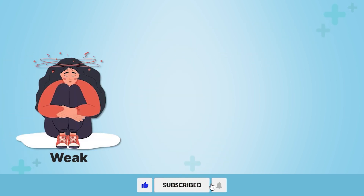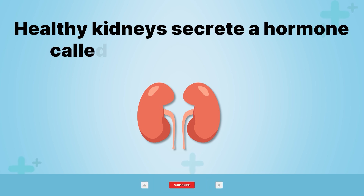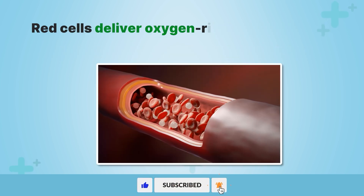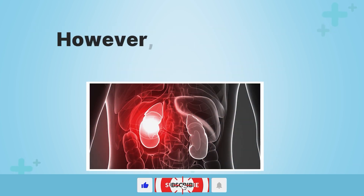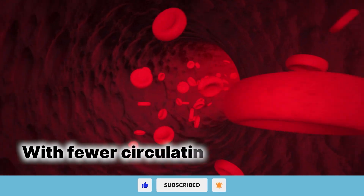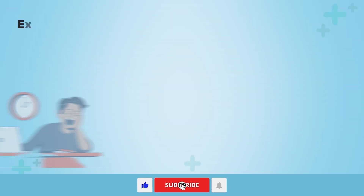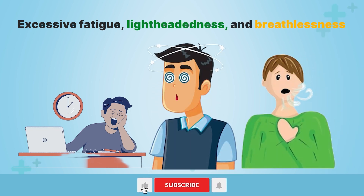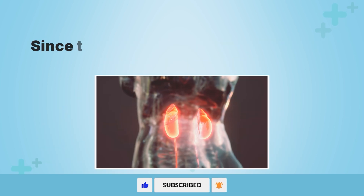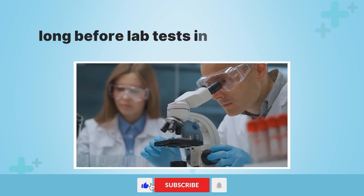Number 12: anemia. Feeling weak, cold, and looking unusually pale may signal kidney troubles and anemia. Healthy kidneys secrete a hormone called erythropoietin (EPO) to stimulate red blood cell production in bone marrow. Red cells deliver oxygen-rich blood to tissues giving you energy. However, failing kidneys make inadequate EPO, slowing red cell creation. With fewer circulating red blood cells, tissues are oxygen-starved. Anemia sets in causing muscle weakness, excessive fatigue, lightheadedness, and breathlessness. The oxygen shortage also makes the skin, lips, and nail beds appear unusually bloodless and white. Since the kidneys regulate red cell mass, anemia can provide an early warning of deterioration long before lab tests indicate problems.